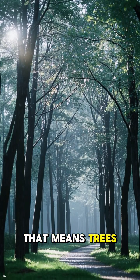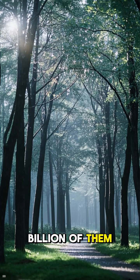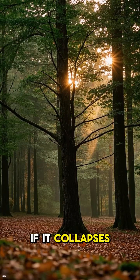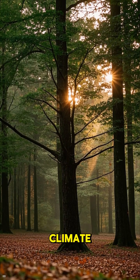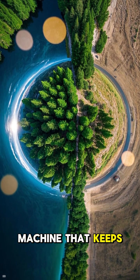In this case, that means trees. The Amazon has a staggering 390 billion of them, and every single one is basically a water fountain. If it collapses, it's game over for food security, biodiversity, and our climate. We're not just saving trees — we're saving the machine that keeps the planet alive.